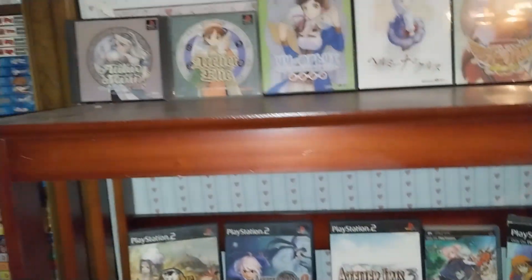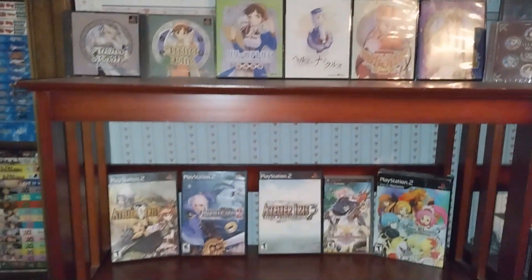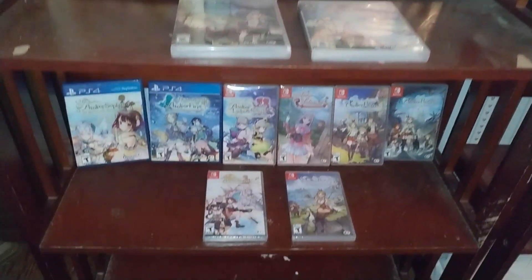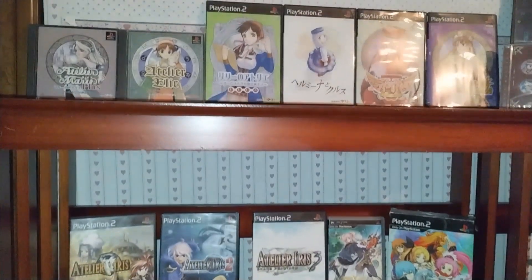And here's the result. I'm going to go through all the mainline games in the Atelier series. There are a whopping 25 games, including the newly released Atelier Ryza 3.